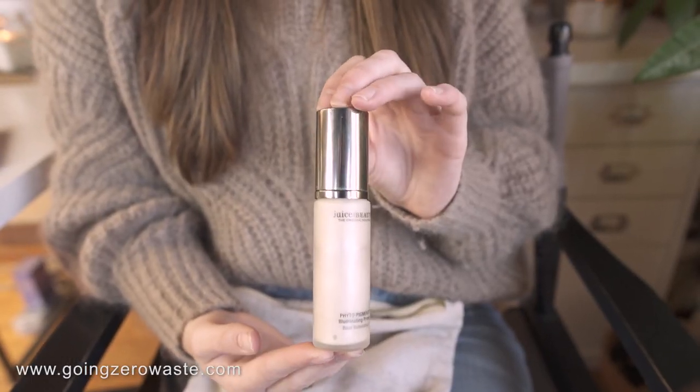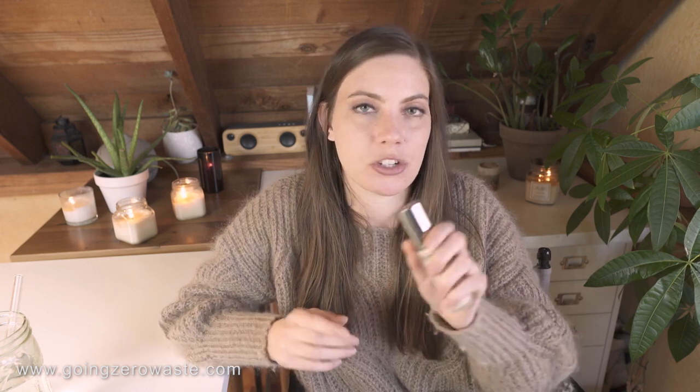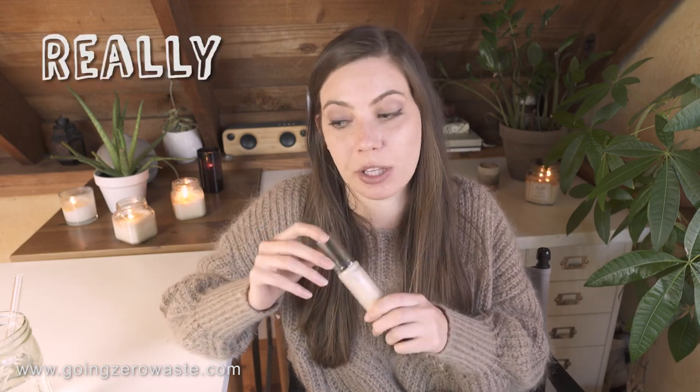Up first is my primer, which I have by Juice Beauty. This is a glass bottle and they're a really cool company — kind of like farm to face. I have their primer, which I really like. I do have oily skin and sometimes if my skin is really oily, this is a little bit of a shiny primer, so sometimes it does make my face a little bit more shiny than it needs to be. But on the whole I'm really happy with it and with the packaging. So I buy most of my beauty products at Credo Beauty in San Francisco.